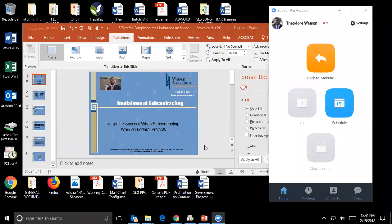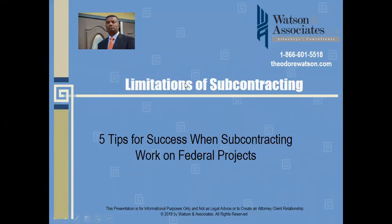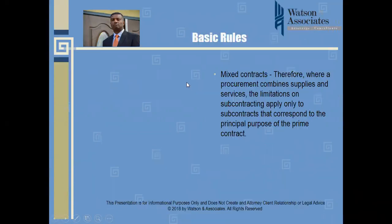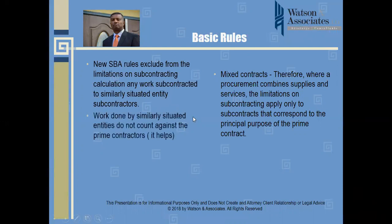Today we're talking about the limitations in contracting rules and some tips for success when working on federal projects. The new SBA rules, revised in 2016, exclude from the limitation on subcontracting calculation any work that you as the prime subcontract to another small business — specifically what we call a similarly situated entity. Work done by similarly situated entities does not count against the prime contractor's obligation; it actually helps the prime meet its obligations.